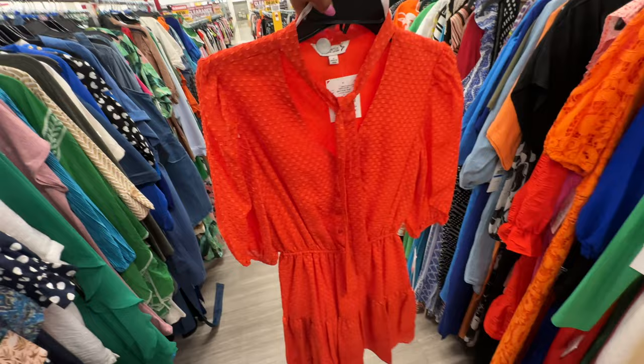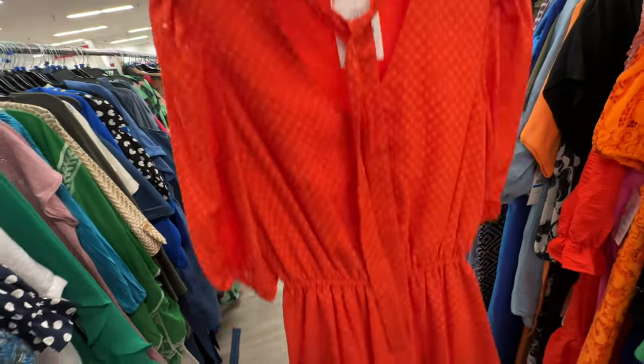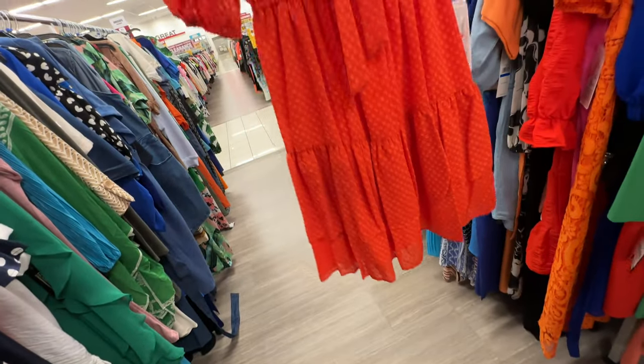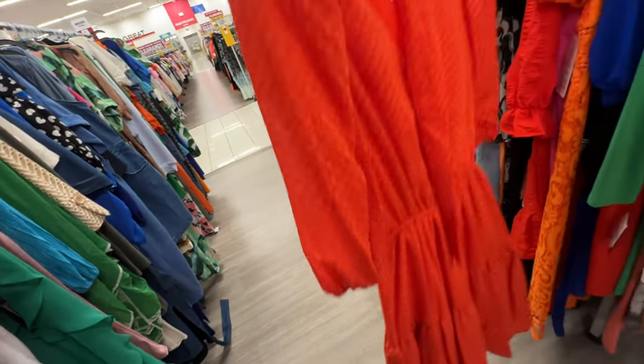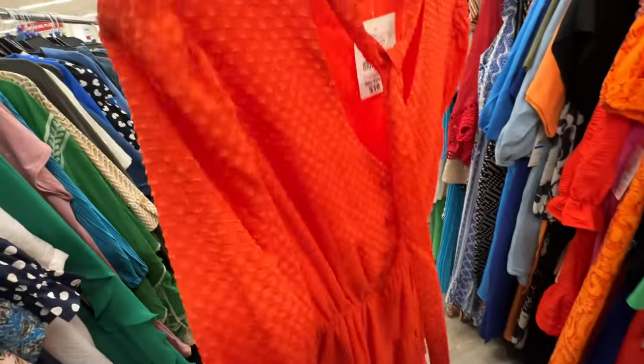This is a size 2 Nanette Lepore — you have a tie at the neck area, elastic in the waist, one tier, lined underneath, elastic in the sleeve. This is the back — and this dress is $20.